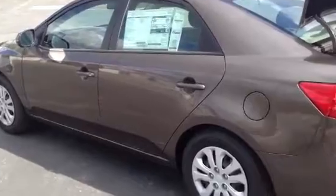Four-wheel disc brakes with anti-lock brakes, traction control and stability control, all standard.